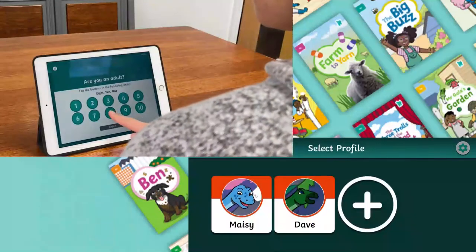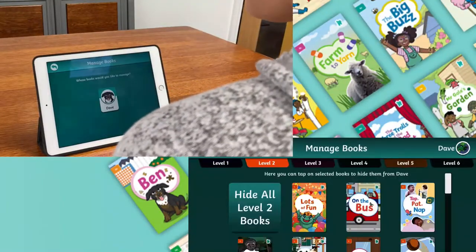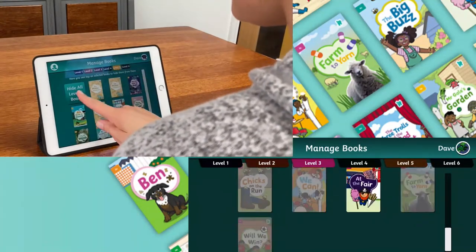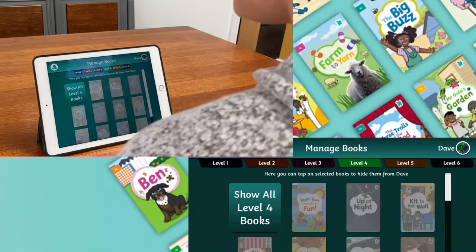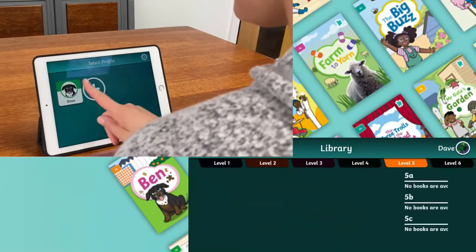A great feature of the app is that adults are able to hide certain books. This allows you to make sure the books your child is selecting are appropriate for their ability and they don't get disheartened if they choose books which are too challenging for them at this time.